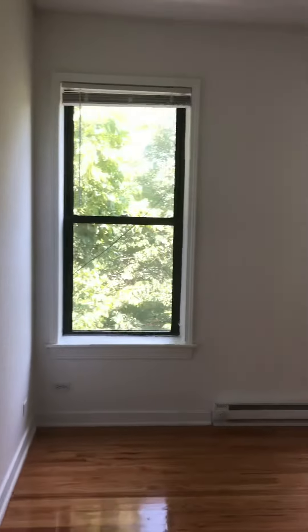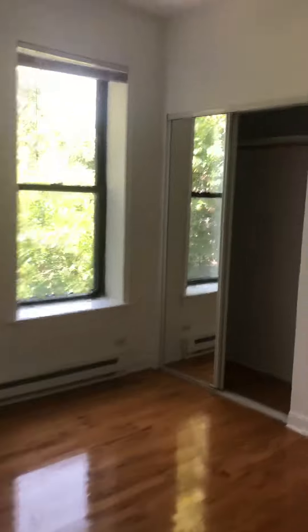Second bedroom. Here you've got two closets. Well, actually — is it just one big? No, it is two closets.